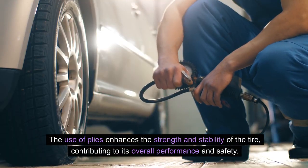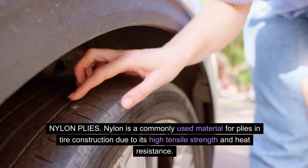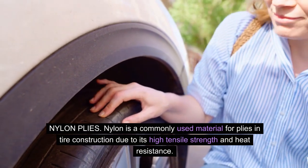The use of plies enhances the strength and stability of the tire, contributing to its overall performance and safety. Nylon plies: nylon is a commonly used material for plies in tire construction due to its high tensile strength and heat resistance.